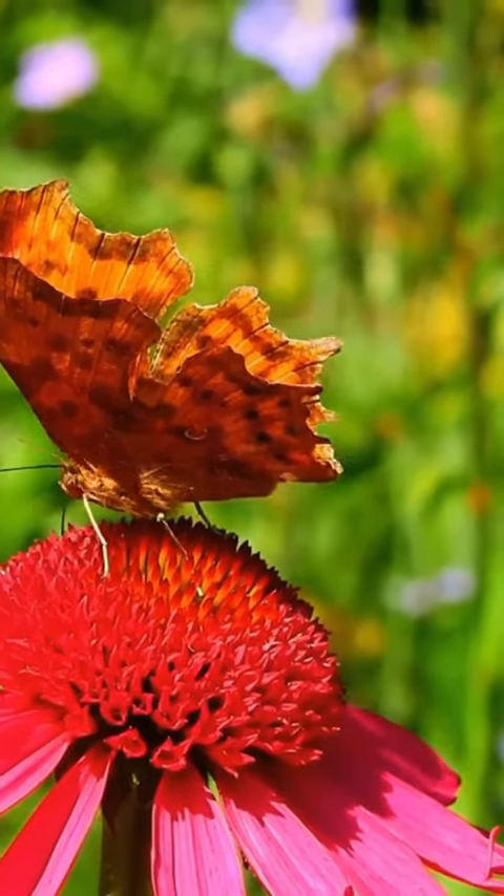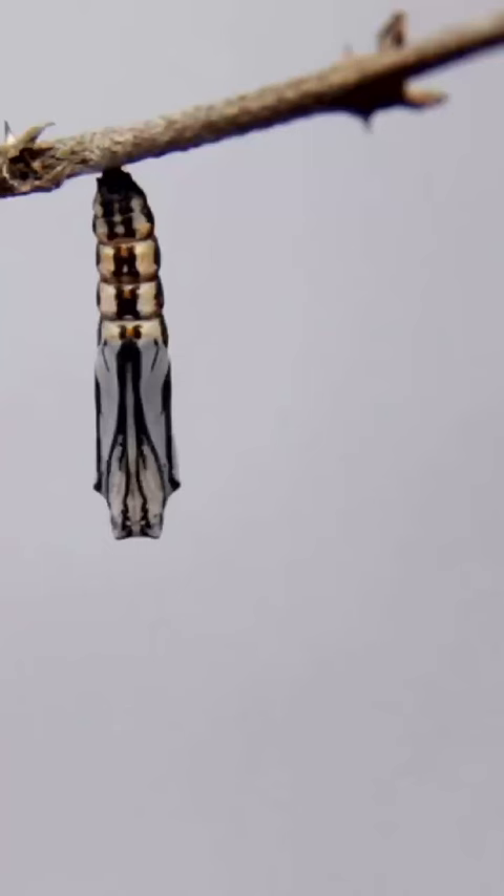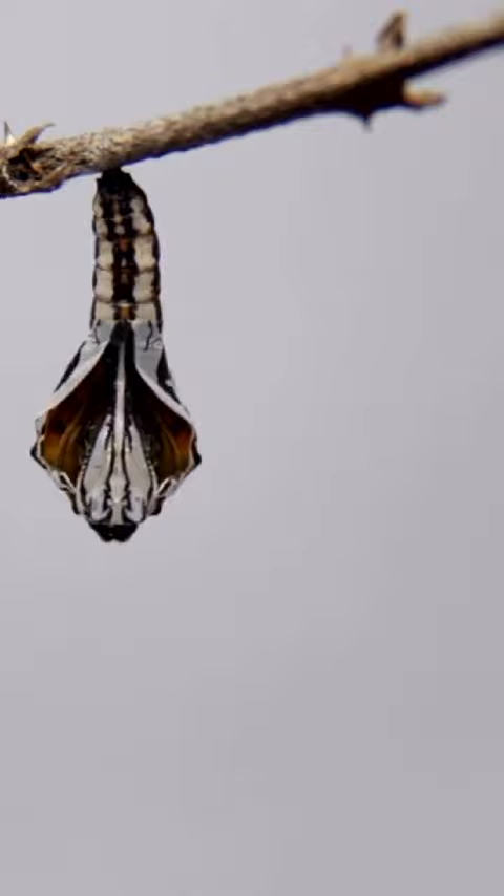Butterflies are insects with four wings covered in tiny scales. They undergo a remarkable transformation from egg to caterpillar to pupa to adult. Butterflies taste with their feet and have a long, curled proboscis to sip nectar.